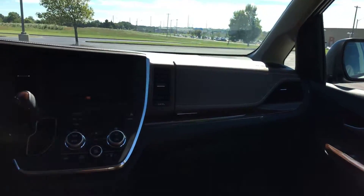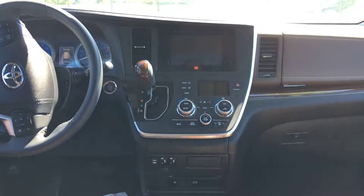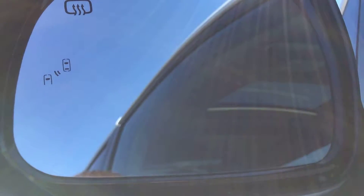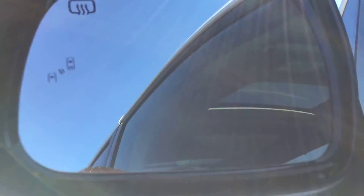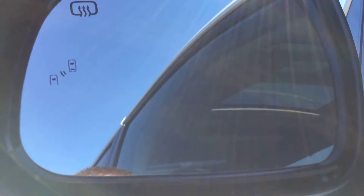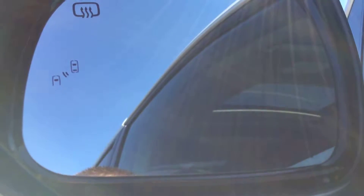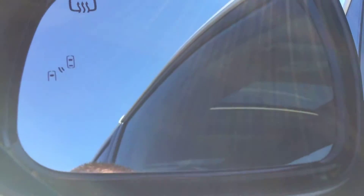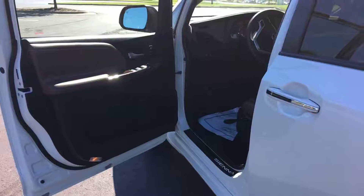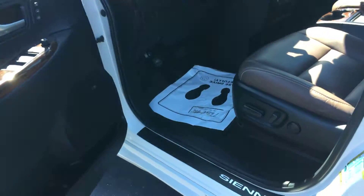There are power seats with two memory presets for the driver's seat, and heated seats on both driver and passenger sides. One of my favorite features is the blind spot monitoring — those two little car icons will light up whenever somebody is in your blind spot, and if you start to diverge into each other's lanes it will simply beep to alert you. Very nice safety feature.